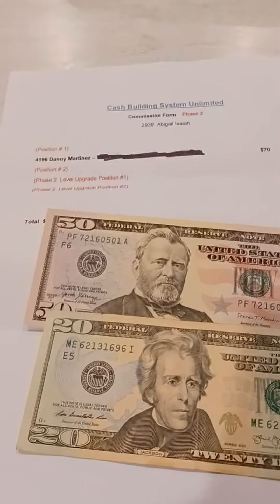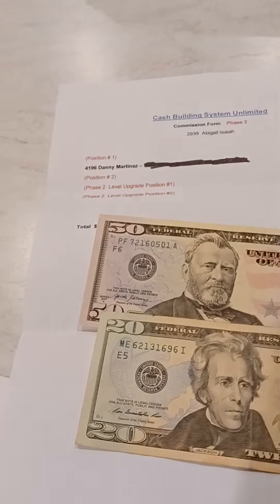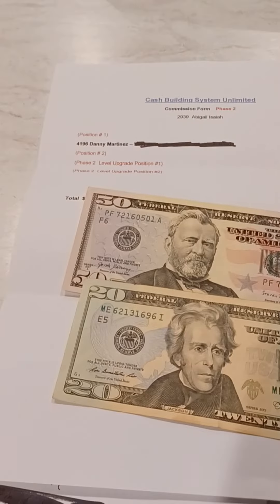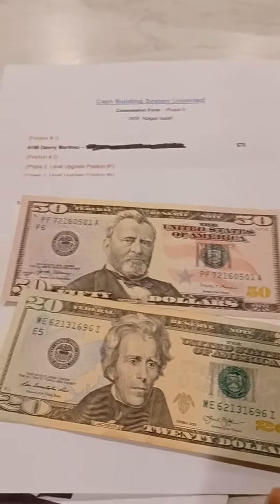Check out the link below and go sign up. There's a flyer form to download for Cash Building System Unlimited. You can see the program does pay. You have to keep mailing, and JD Marketing — JD Egan — he pays $70 commission just for mailing.